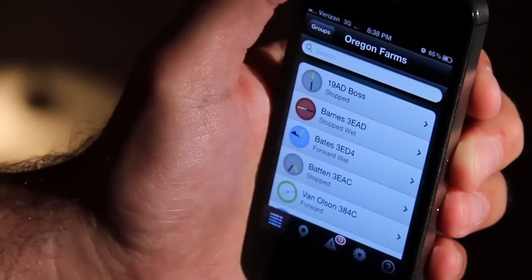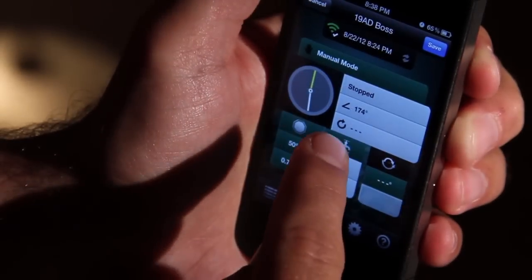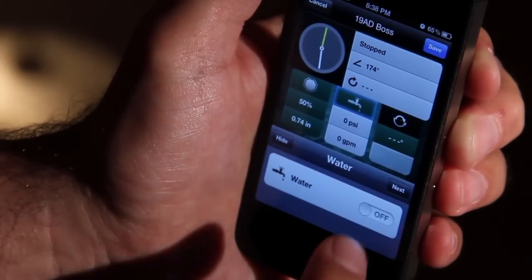Then easily find a pivot, pump, or predefined group of equipment in the equipment view. See how quick and easy it is to make adjustments with the touch of a finger.